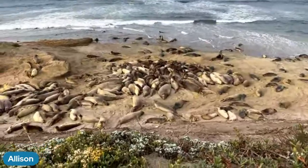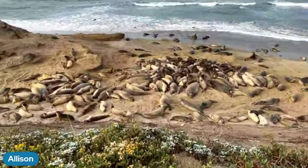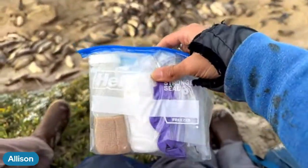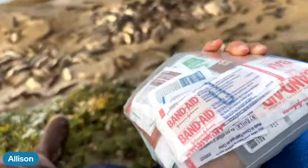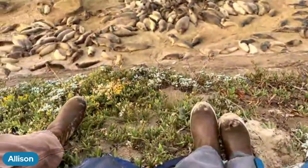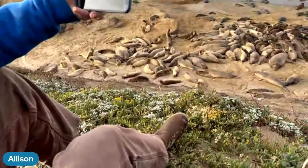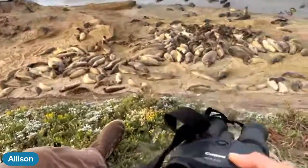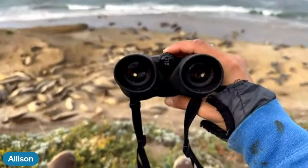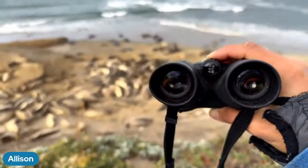We also have a couple of other cool tools. We have radios to talk to each other on the beach in case we need help. We have a first aid kit, because seals are wild animals and carnivores and they can bite — so it's really important not to get too close and not to disturb them. And one of our most important tools is binoculars. If we're sitting up here on the hill, it's really hard to see those marks and tags from all the way up here, so we use binoculars and cameras to be able to see them.